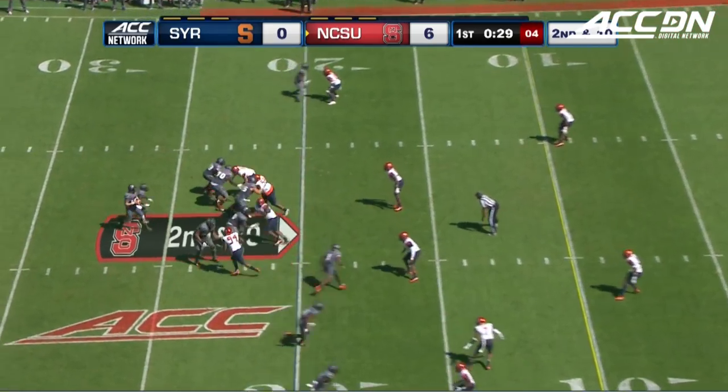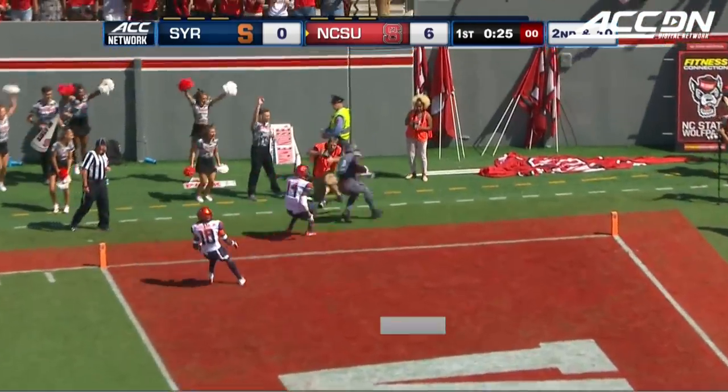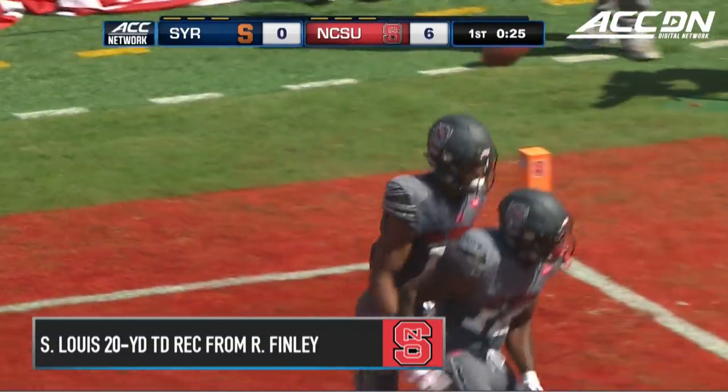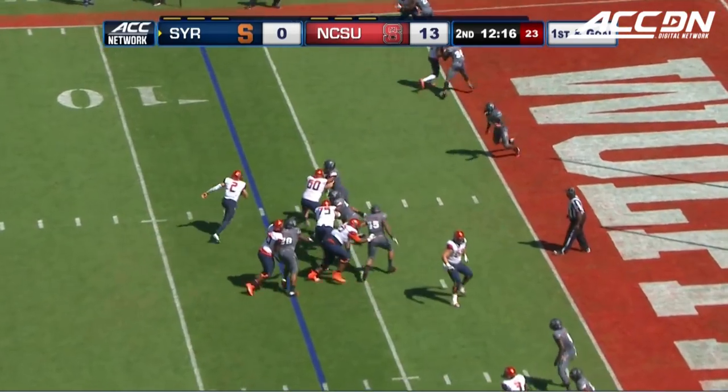State on a couple of field goals from Carson Wise. This to the front corner of the end zone — it is a touchdown. Steph Lewis made the grab, he beat Scoop Bradshaw. Pretty good defensively in the red zone, only one touchdown in the last six possessions.